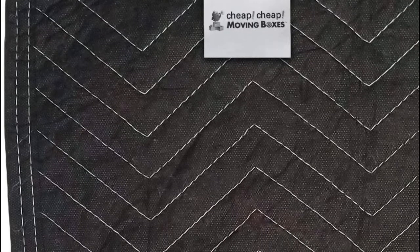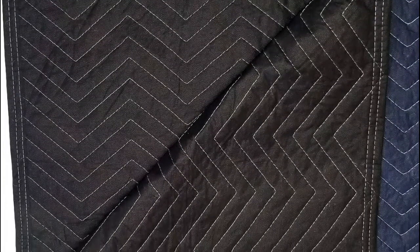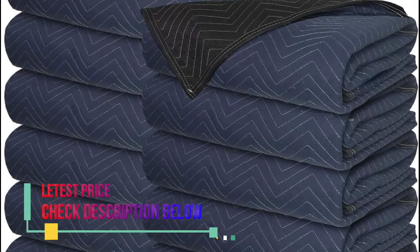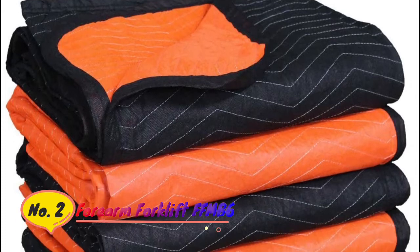Constructed of pre-consumer cotton batting filler and a durable polyester binding, these packing blankets offer an economical solution compared to most competitors' blankets made from post-consumer recycled material. Zigzag stitching holds inner cushioning in place for consistent padding protection and extended use.